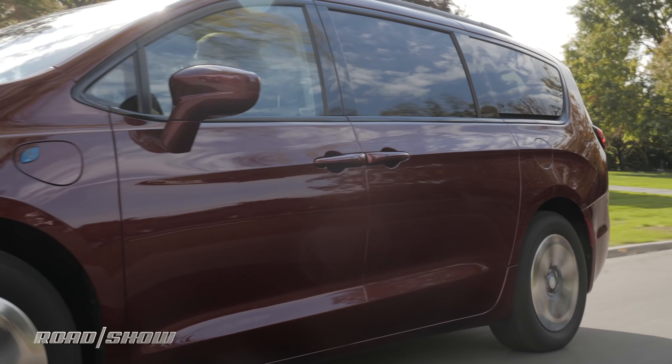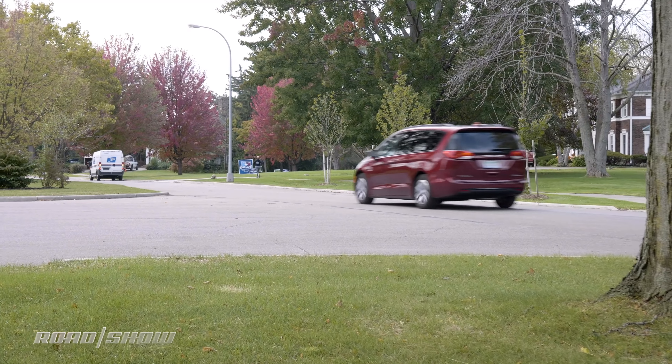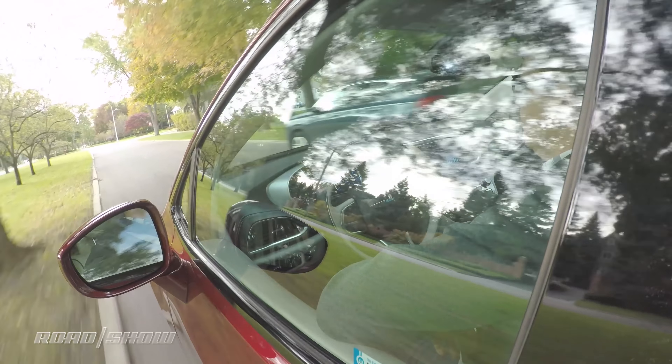Unfortunately, when the gas engine kicks in, it's barely perceptible. The immediate torque from the electric motor gives the Pacifica even more low-end punch than we experienced in the gas variant. And of course, when you're driving on electricity alone, it's really quiet.